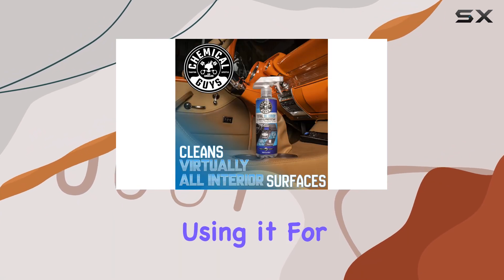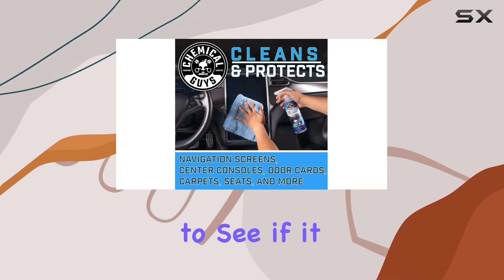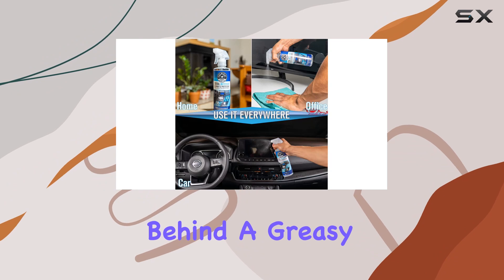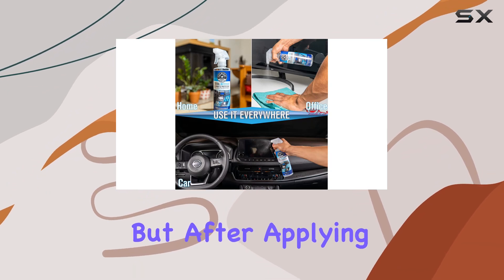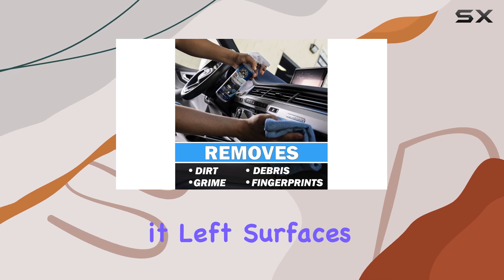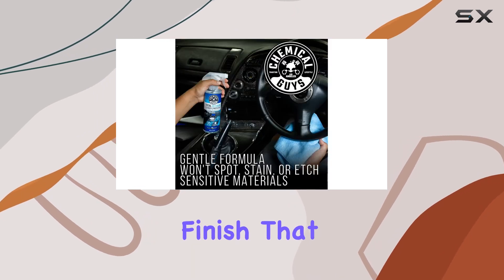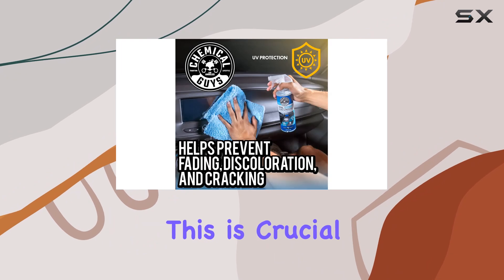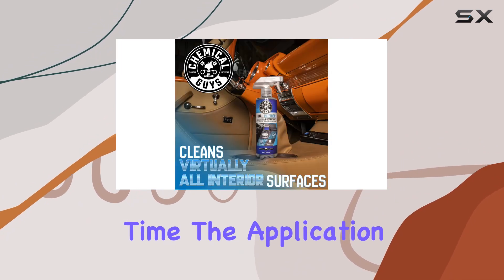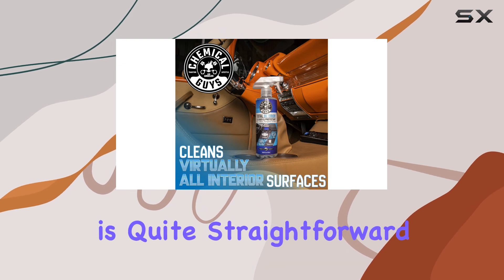Using it for the first time, I was curious to see if it would live up to its no-residue promise. Many cleaners leave behind a greasy or sticky feel, but after applying the SPI 22064, I noticed that it left surfaces looking clean with an OEM finish — that is, just like it was originally from the factory. This is crucial for maintaining the aesthetic of the car's interior over time.